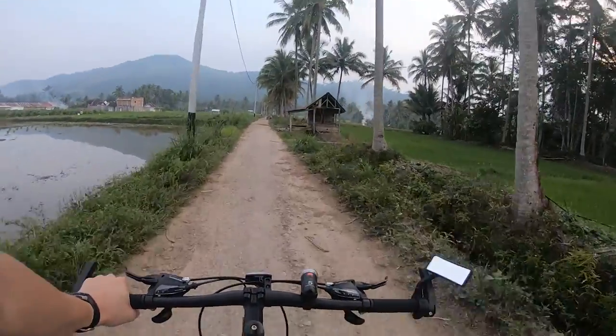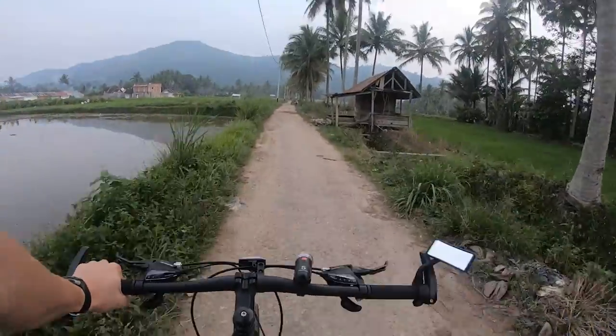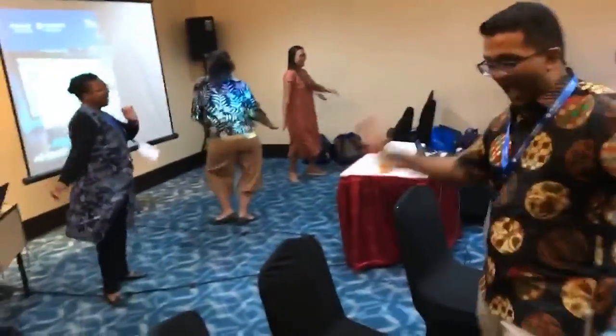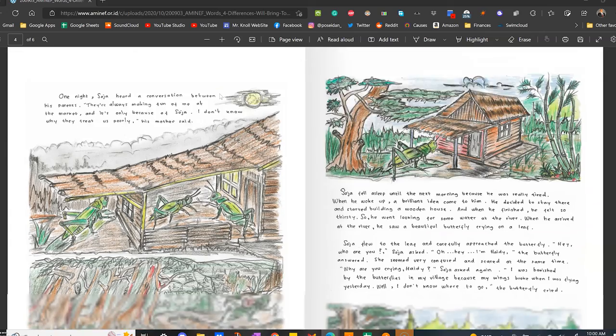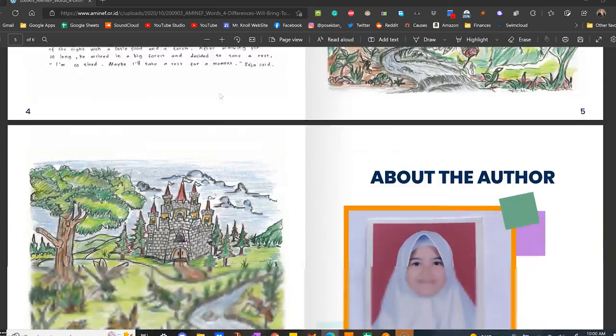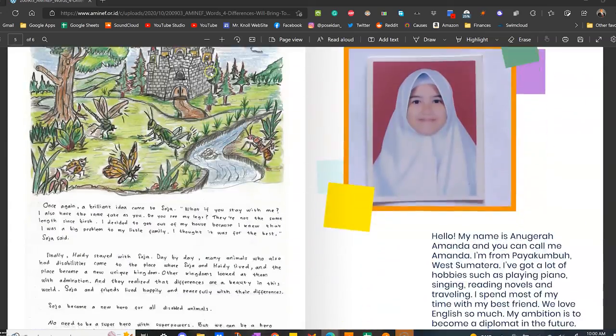However, for most of the year, you'll be alone at your site. You'll probably have a group chat to talk to them about things that come up, but most likely you will only see the people in your cohort during the initial training, the mid-year conference, and the end-of-the-year conference. Some Fulbright programs might have unique activities that will also bring the cohort together — like our program in Indonesia, called Aminef, had an annual words contest where students at our school came with us to Jakarta to compete in an English storytelling competition.